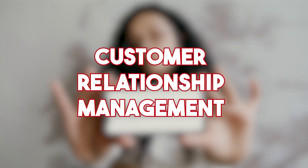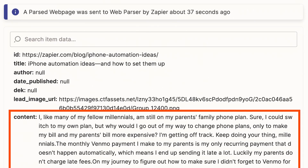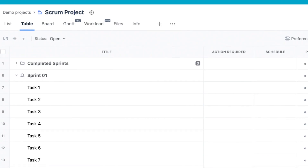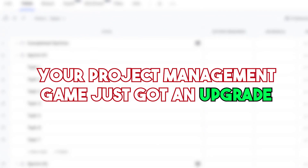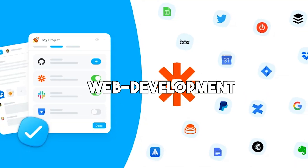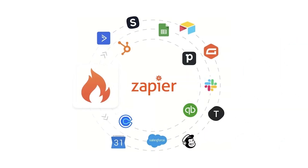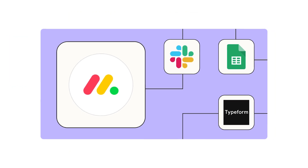Let's not forget about customer relationship management. Zapier has your back here too — you can automate tasks like adding new contacts, creating leads, and sending follow-up emails. For project managers, automate tasks like creating tasks, assigning them to team members, and tracking progress — your project management game just got a major upgrade. Last but not least, web development: you can automate tasks like creating new pages, adding features, and updating your website's content. You can automate any task that the AI tool can handle, and Zapier makes it a breeze to connect it to the other apps and services you use regularly.